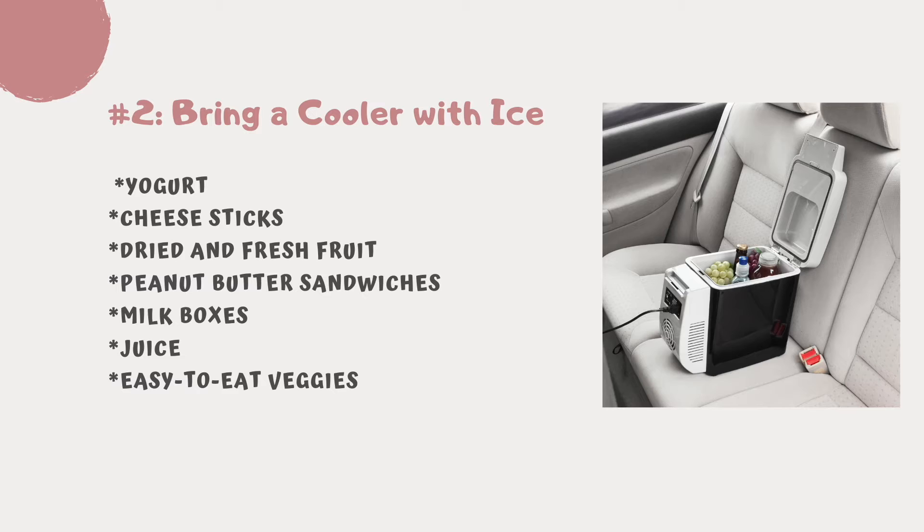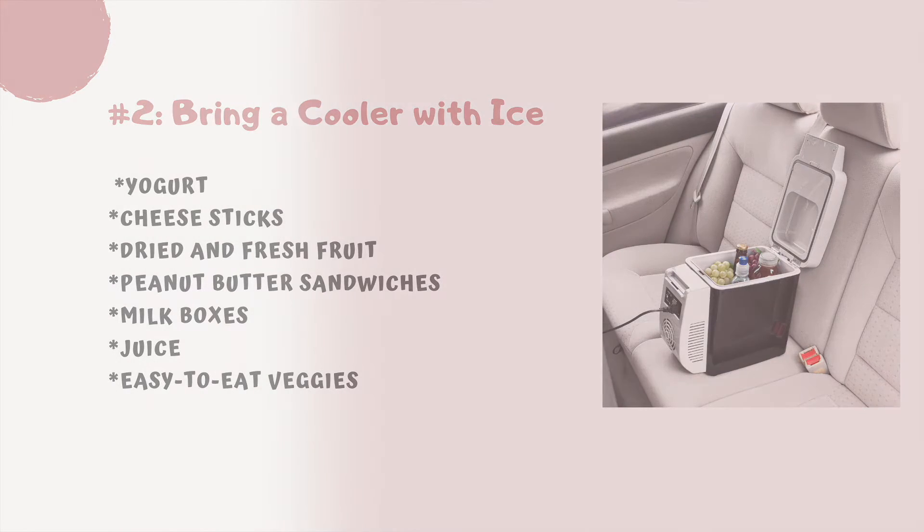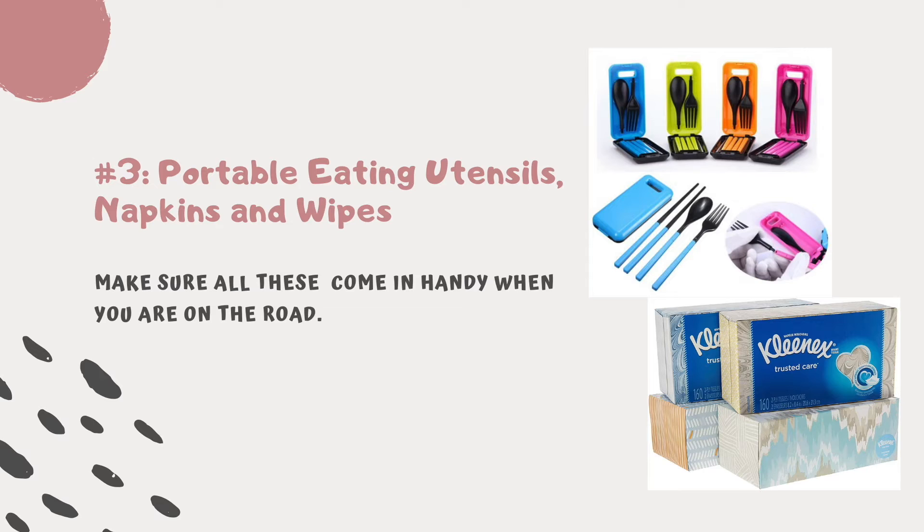Items to keep in the cooler include low-fat yogurt, cheese sticks, dried and fresh fruit, peanut butter sandwiches, milk boxes, and fruit or vegetable juice. Tip number three: don't forget portable eating utensils and plenty of napkins and wipes.